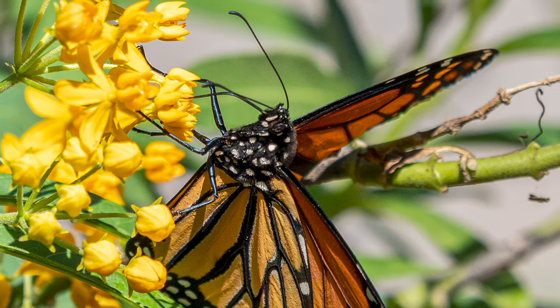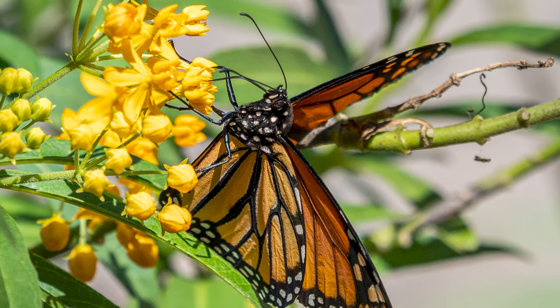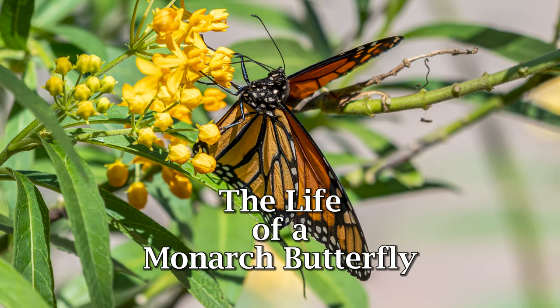Welcome to RCSB Florida. Today I want to take you on a journey through the life of a monarch butterfly from the beginning of its life to the end. The transformation this beautiful butterfly goes through is quite amazing. Sit back and enjoy the life of a monarch butterfly.